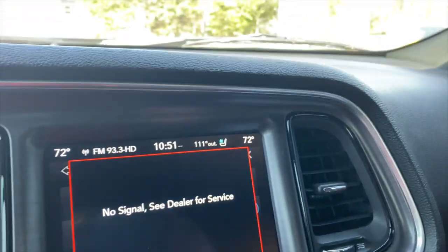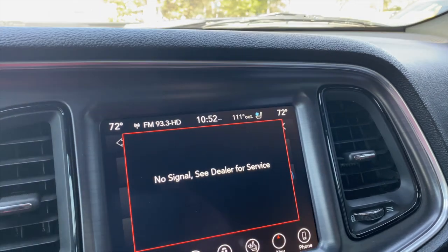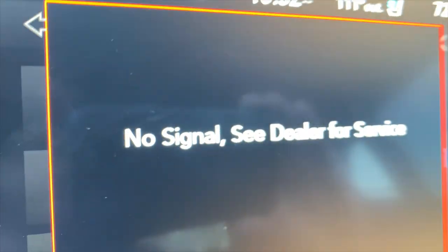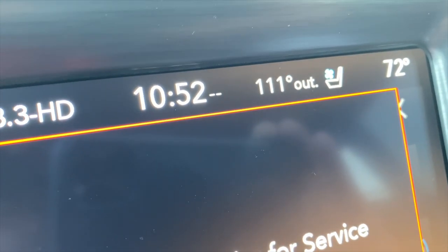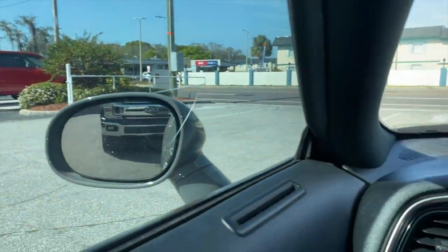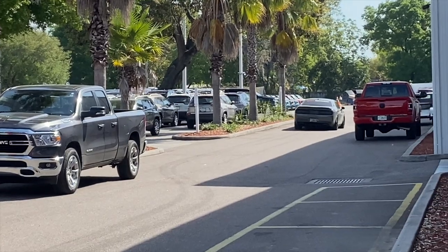So guys, I'm noticing a couple of things that aren't working, which I kind of suspected. I have no signal going out for all my Travel Link Connect stuff, and the time is off — which I think relates to the signal. Also, my temperature sensor is completely off, reading 111 degrees — it's never gotten that hot in Florida. Thank god I didn't leave the dealership, so let me just turn back around.